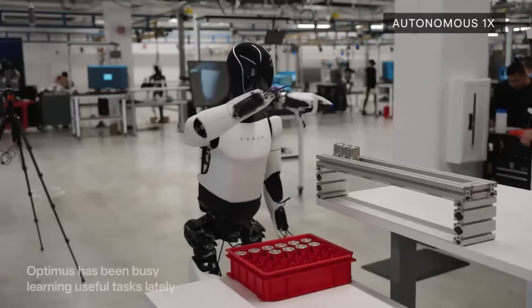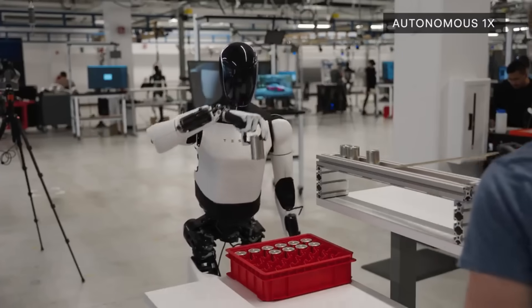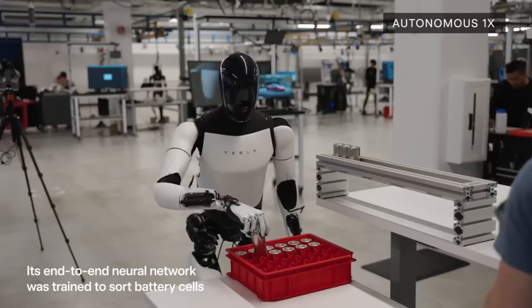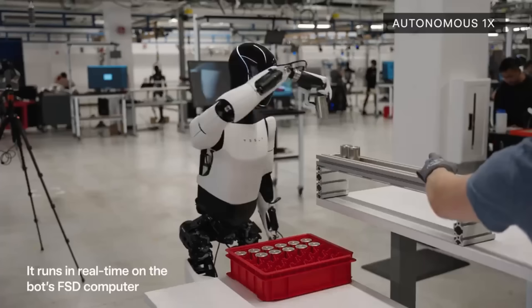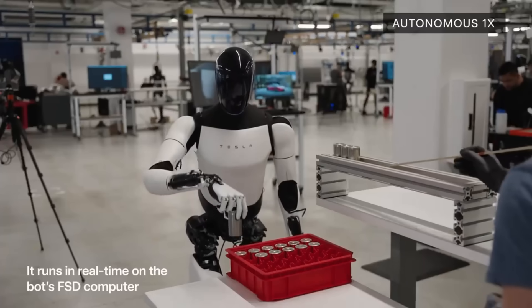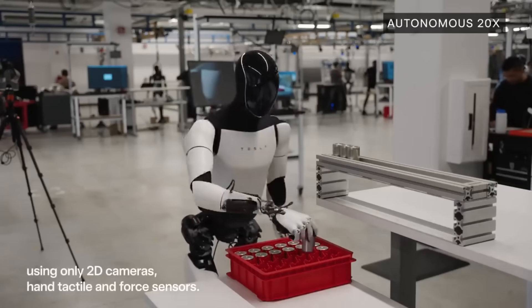Today we are here with a special guest, Jared, who is a former Tesla employee. Let's talk a little bit about Optimus. When I saw Optimus putting batteries into a tray at Tesla AI headquarters, I immediately thought of you because I knew you're Gigafactory Nevada. What do you think about the ability of Optimus to do some work at Gigafactory Nevada with different battery stuff? What do you think Optimus would be good at doing?